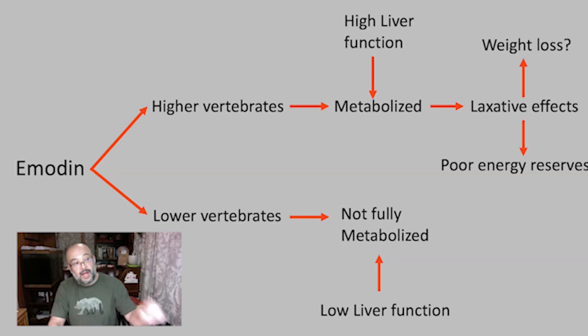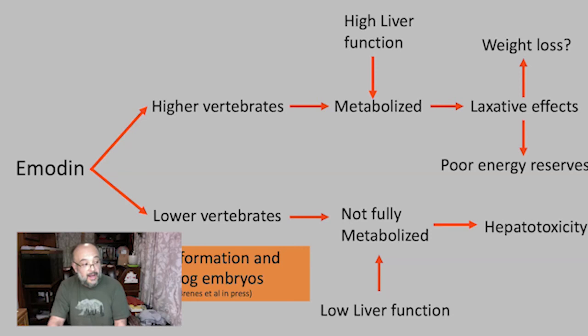For lower vertebrates like frogs, the problem is much worse because they have very low liver capacity. Also, for frogs specifically, liver capacity starts developing very late in development. So in these animals we see a lot of liver toxicity, and in tadpoles — especially embryos — we see high mortality and deformations because they cannot metabolize the emodin and it kills them.